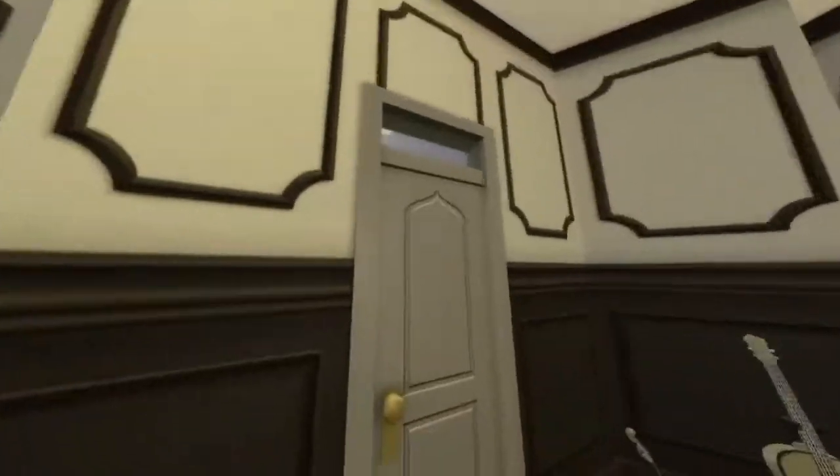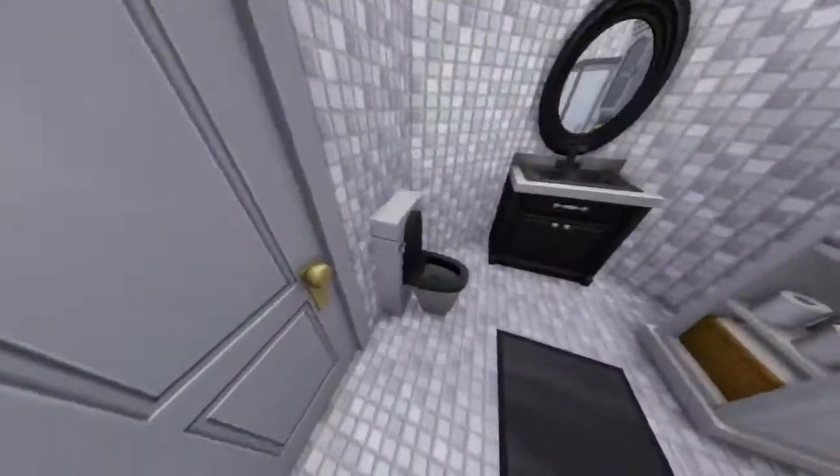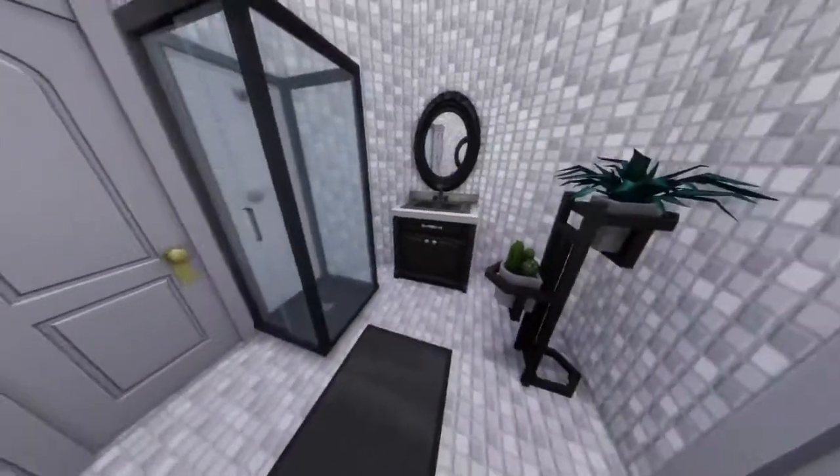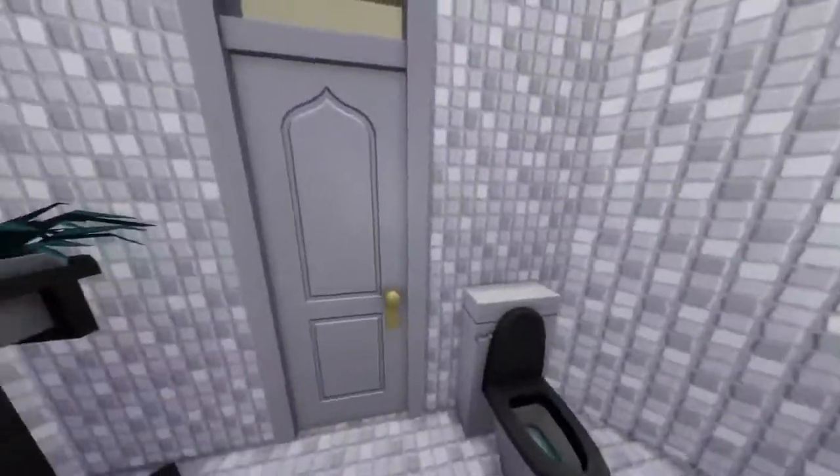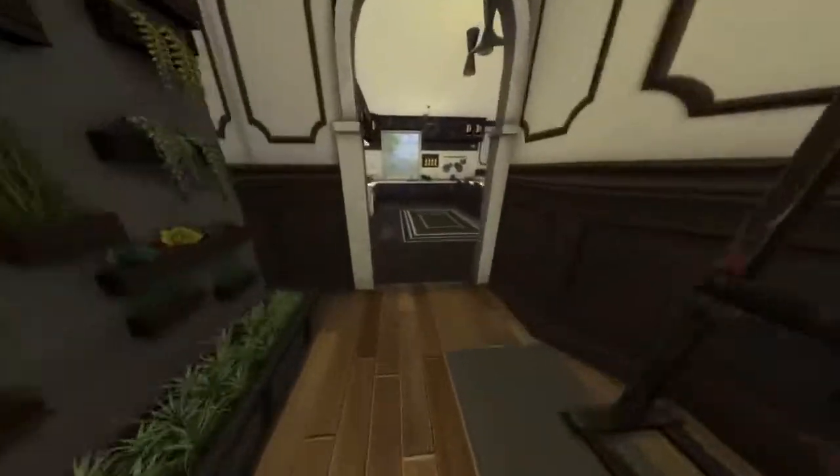Let's go to the bathroom first since it's also right here. It's in a weird shape, as you can see, but I really like how it looks. I didn't put a painting in here — I need to put a painting in here. I will do that.